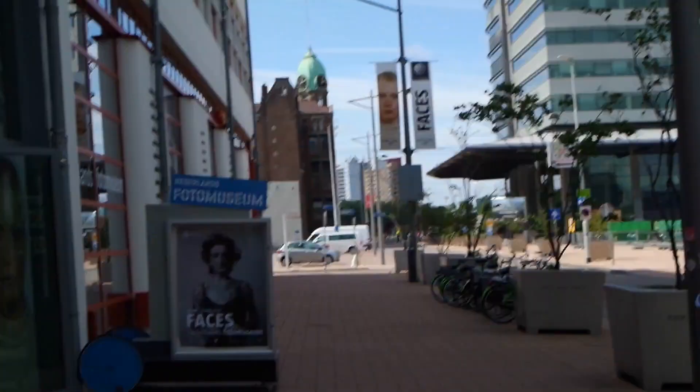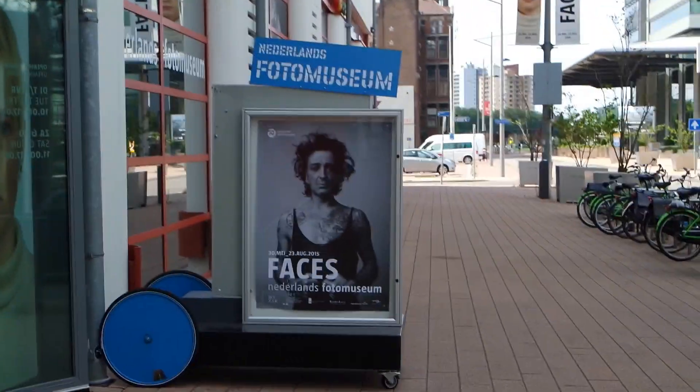Here we are, here to see some faces. Photo Museum. Is this the entrance?